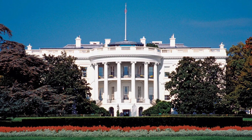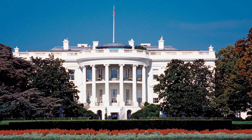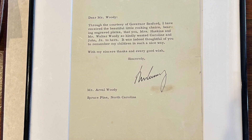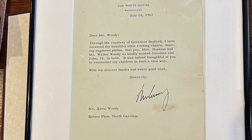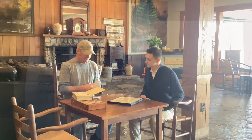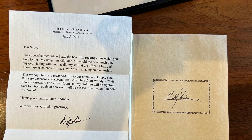Woody's chairs are also quite popular outside of North Carolina. Celebrities and even politicians have bought chairs from the Woodys. We've had chairs in the White House. This is a letter from President John Kennedy — we made some chairs for him, and that's the original letter. I've also got a letter here from Reverend Billy Graham that he signed.